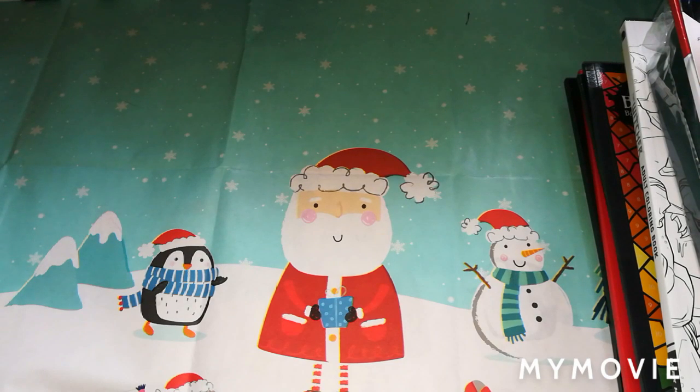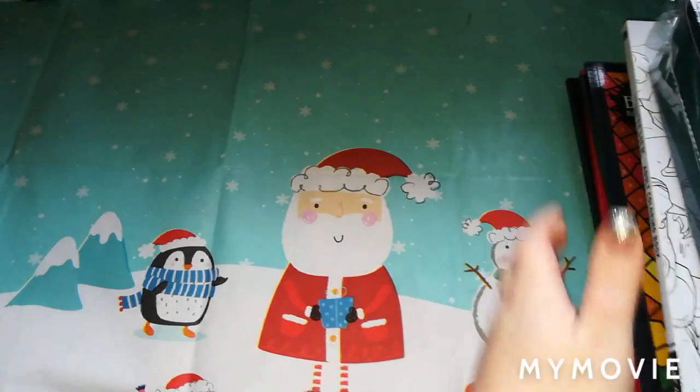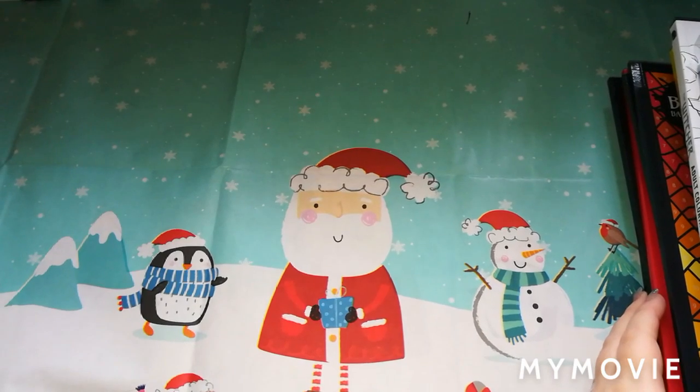Hi guys, welcome back to the channel. This is the Stitching Colourist with Shelley Lewis. For today's video I thought I would do my haul for what I got for the month of December. This video will include some things that I purchased myself and also things that I had for Christmas. I'm going to show you the things I purchased myself first and then we'll go into the things I had for Christmas.